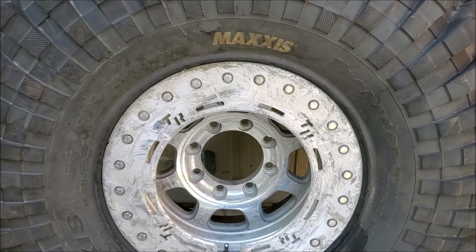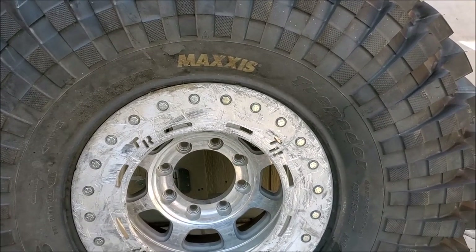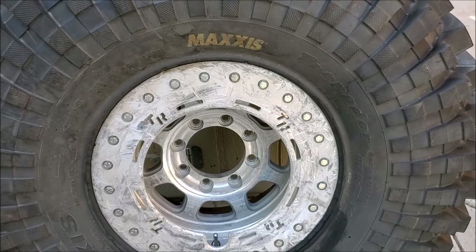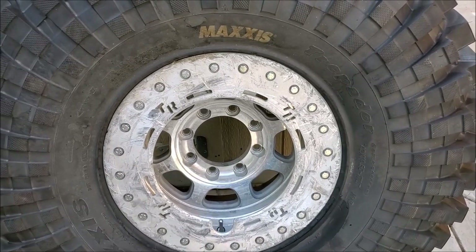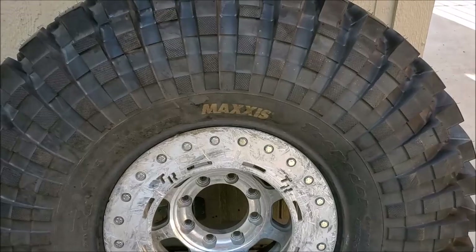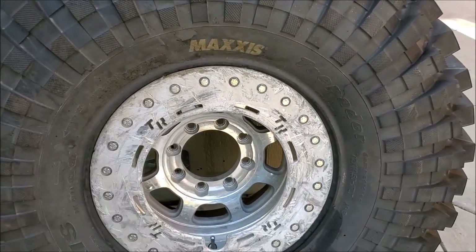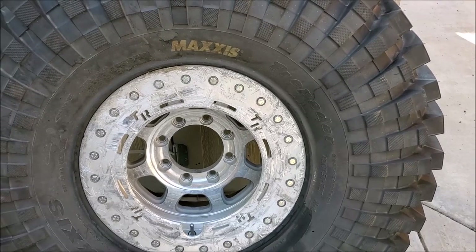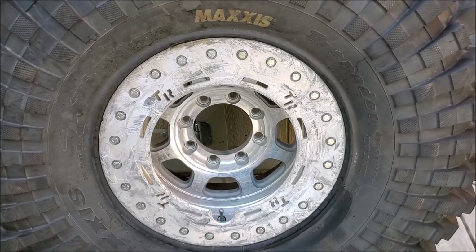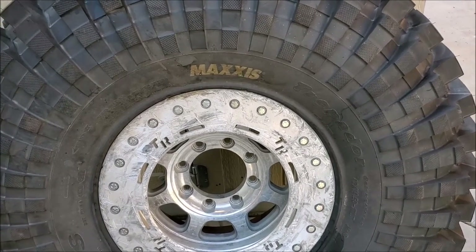Running true to size and having a tough sidewall come at a price — these Trepadors are really heavy. Mounted on a 17-inch Trail Ready beadlock, the 42-inch trep weighs 157 pounds. In comparison, a 40-inch sticky trep on the same wheel weighs about 138 pounds, and a 39-inch Red Label on the same wheel weighs about 125 pounds. Also note that the 42-inch trep is a load range C tire, just like the red label, while the 40-inch trep is a load range D tire, like the TSL SX. For rock crawling with a light buggy, I really prefer the C-rated tire.